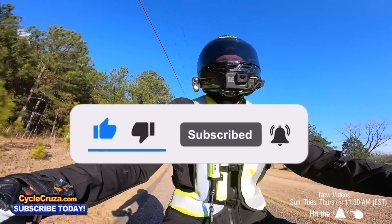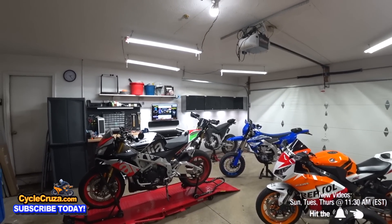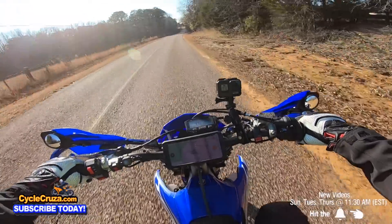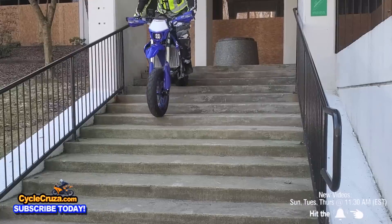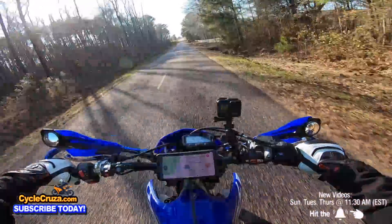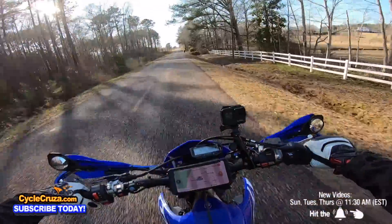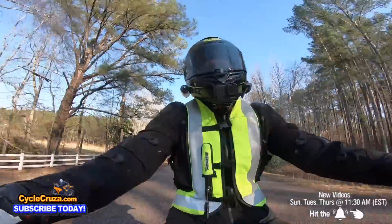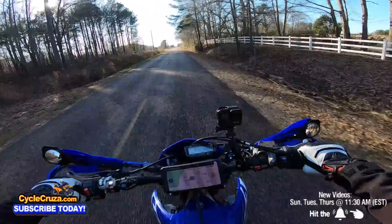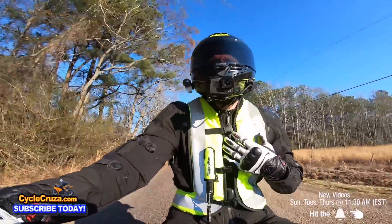I've had a lot of different street bikes — dual sports, everything — but there's something about the Supermoto, busting a wheelie, the lightweight feel, and the power you get, especially on this 450. It's just indescribable. You have to witness it yourself. It's worth the extra maintenance for me, honestly.